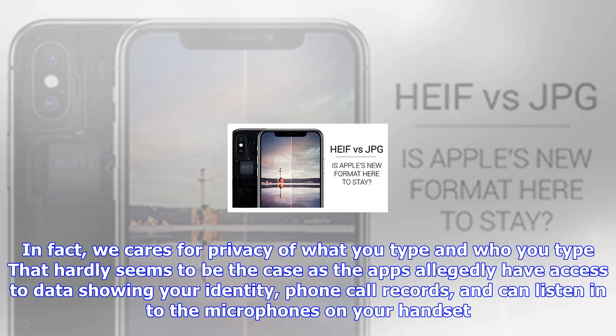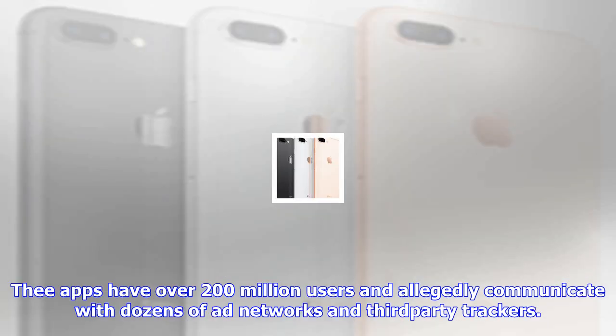As soon as you install one of the two Go Keyboard apps, information about you is being transmitted. And yet, in 20 countries, the apps were voted best app of 2016.